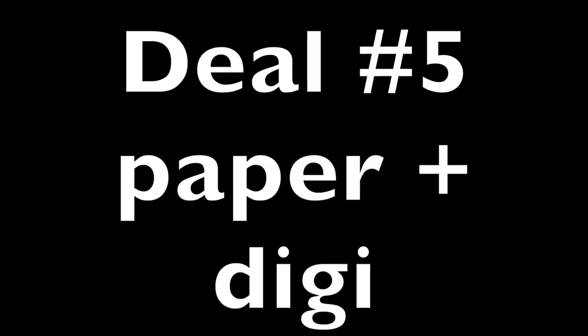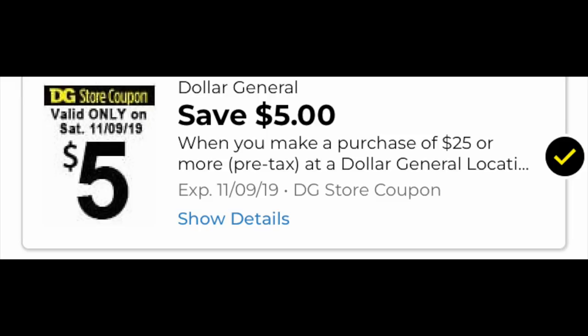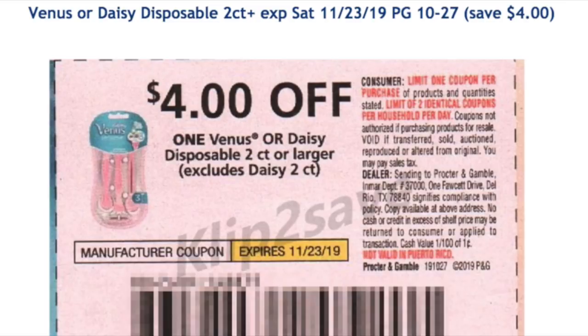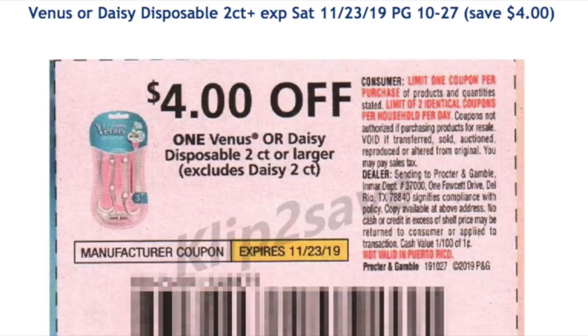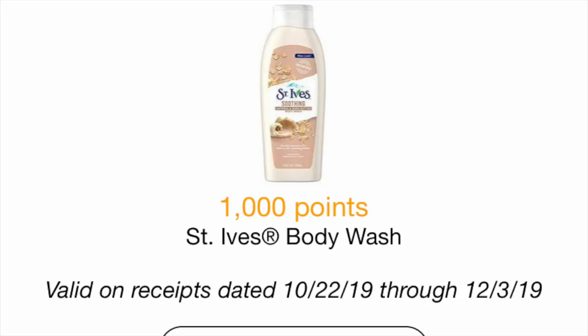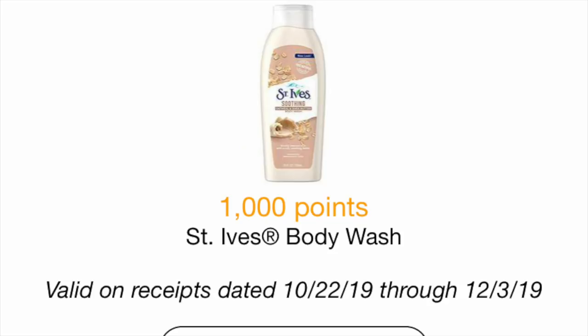The final deal uses both paper and digital coupons. Of course you need the $5 off $25 cornerstone loaded. We're grabbing three Venus Tropical razors at $7 each — there's a digital coupon attaching plus a coupon from the November P&G insert. We're also grabbing a bag of Oral-B picks for $2.25 with a digital coupon, and one St. Ives body wash for $2 with a paper coupon. There are also 1,000 Fetch Rewards points back when you buy the St. Ives if it's in your Discoveries page.